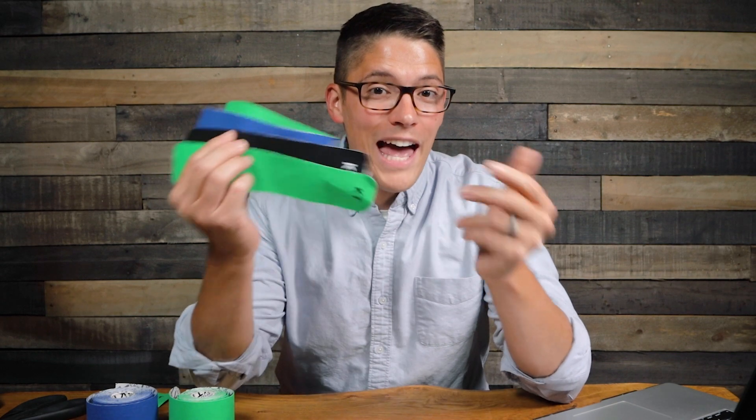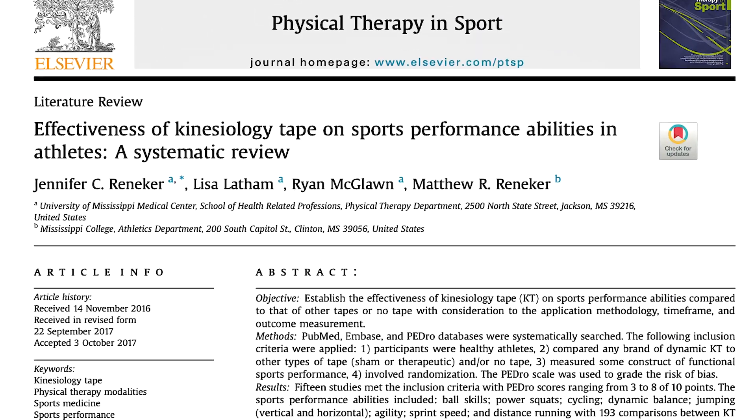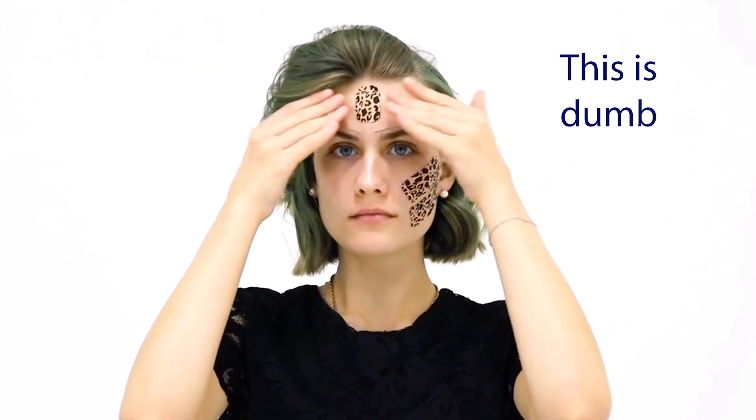Hey guys, Tim with PT Progress, and it's about time we answer this question once and for all. Does kinesiology tape actually work? To answer that question, I'm going to simplify some of the most recent research out there, talk about what makes sense and when it makes sense to use kinesiology tape, and then expose some of the myths of kinesiology tape as well. Let's see why some people think this tape works magic and why some people think it's just a sham.